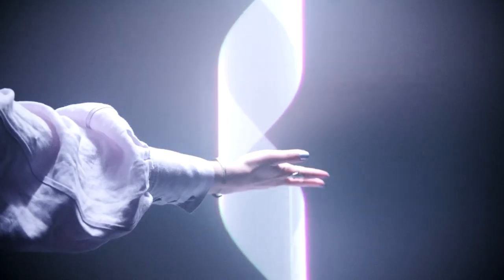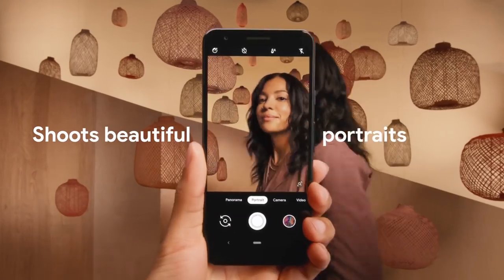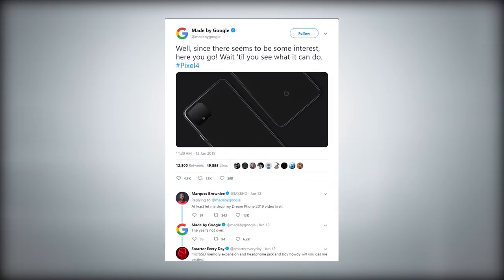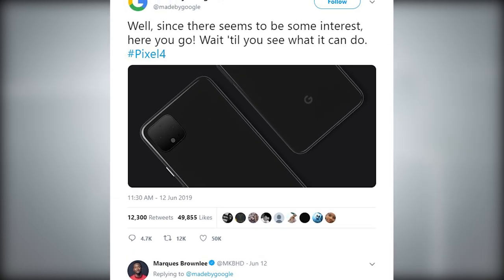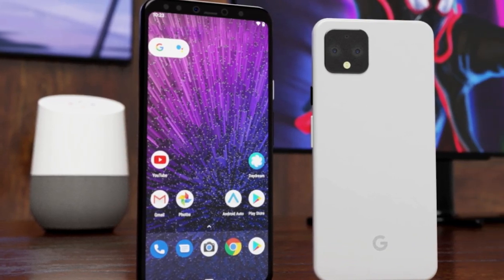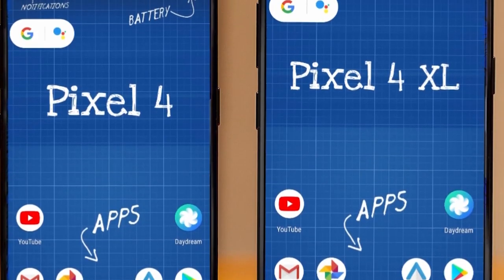Hello everyone, welcome back. The Google Pixel 4 is one of the most anticipated phones of 2019. Like all upcoming smartphones, we have heard plenty of leaks and rumors about it. The Pixel 4 is no secret by any means — Google showed us the design itself to spare us months of speculation, but there's no stopping the rumor mill, and there's much we still don't know about the upcoming device.